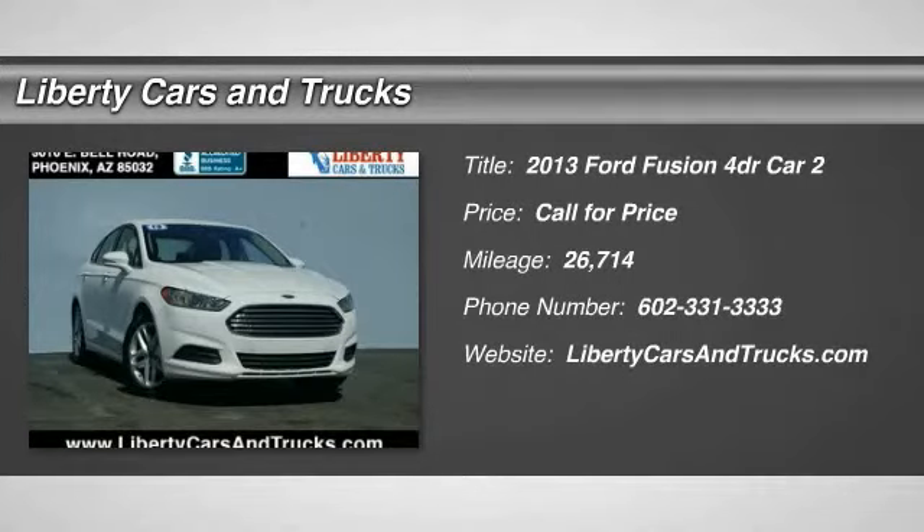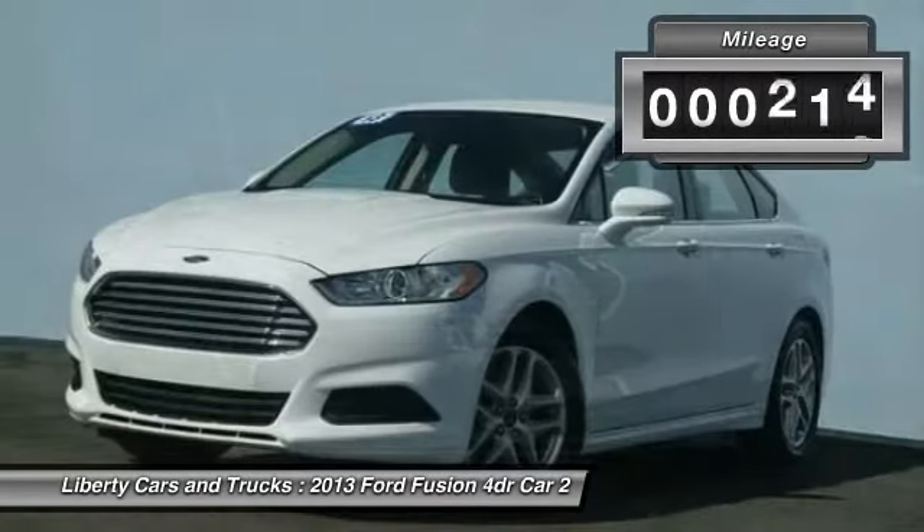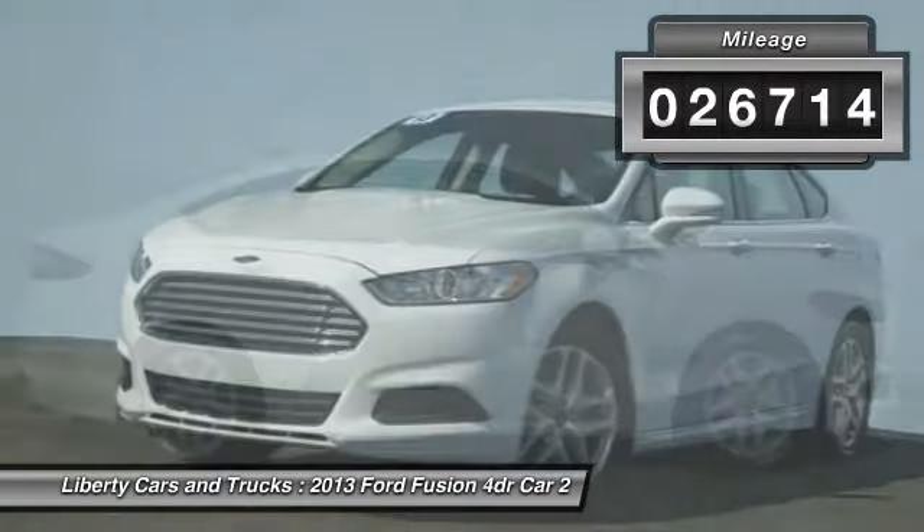Come test drive the 2013 Fusion. You can have both impressive power and great economy in a Fusion. This vehicle has less than 30,000 miles.